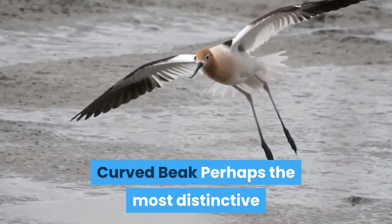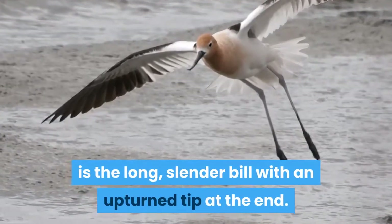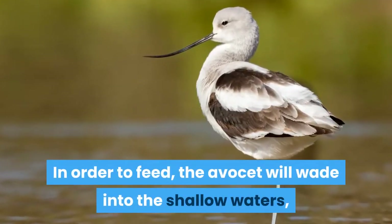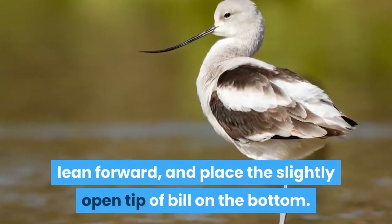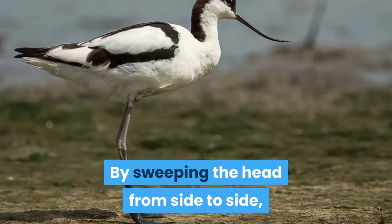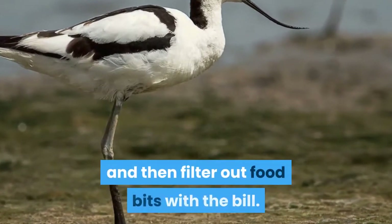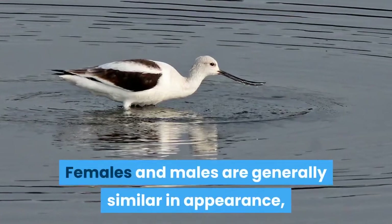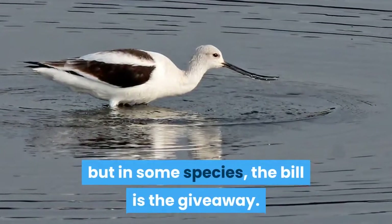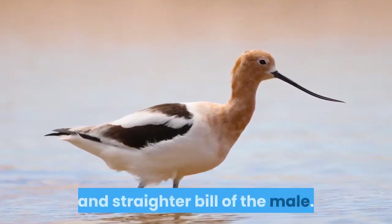Curved beak. Perhaps the most distinctive feature, apart from the long legs, is the long, slender bill with an upturned tip at the end. In order to feed, the Avocet will wade into the shallow waters, lean forward, and place the slightly open tip of the bill on the bottom. By sweeping the head from side to side, the Avocet can stir up tiny prey hiding in the soil and then filter out food bits with the bill. Females and males are generally similar in appearance, but in some species the bill is the giveaway — the female has a shorter and more upturned bill compared with the longer and straighter bill of the male.